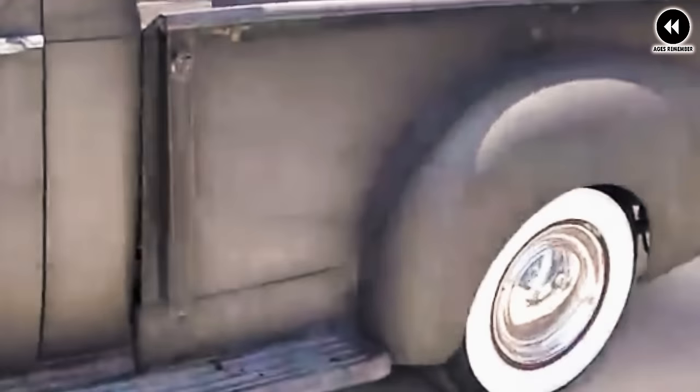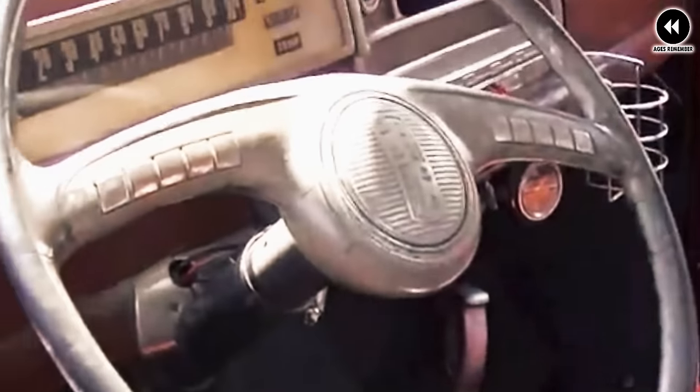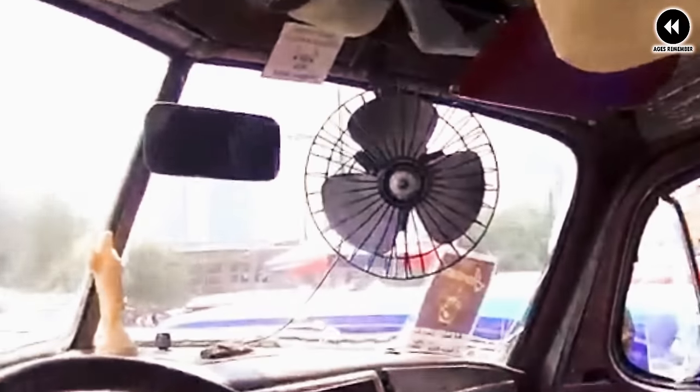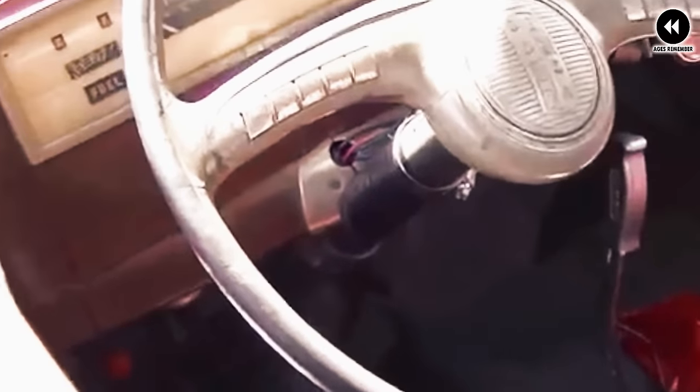Boasting smooth lines, a graceful grille, and stylish chrome accents, the Hudson Commodore pickup offered a level of elegance not typically seen in trucks of the era. This design ethos set it apart from more utilitarian competitors. Under the hood, it typically featured a robust inline-six or inline-eight engine, delivering smooth and responsive performance on the road, with ample power and torque for everyday driving and light-duty tasks.